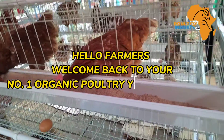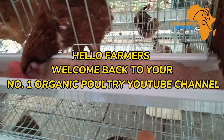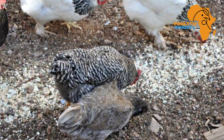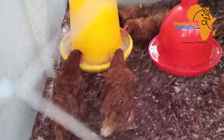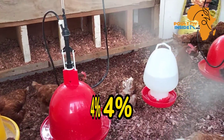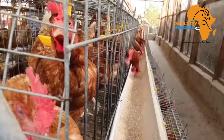Hello farmers, and welcome back to your number one organic poultry YouTube channel. We all know that calcium is very important for the layer chickens, but did you know that the eggshells contain 90 percent of calcium? Also, did you know that a laying hen needs four percent of calcium from the feed that it eats daily?